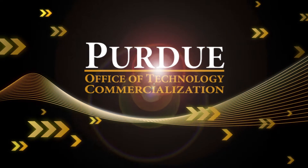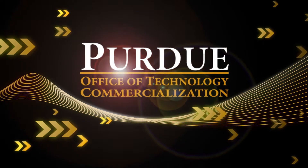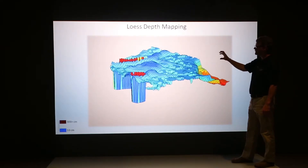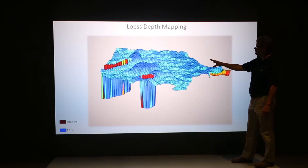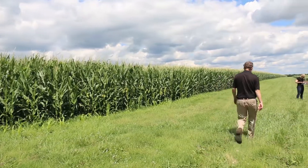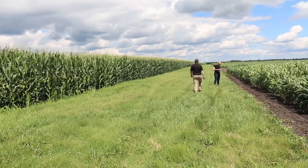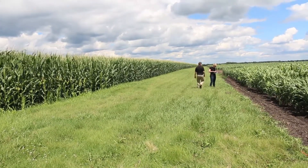Purdue's Office of Technology Commercialization moves Purdue University's innovations to the public. Among these innovations is a digital mapping program that predicts how soils function. The technology was developed by Philip R. Owens, Associate Professor of Agronomy in Purdue's College of Agriculture.